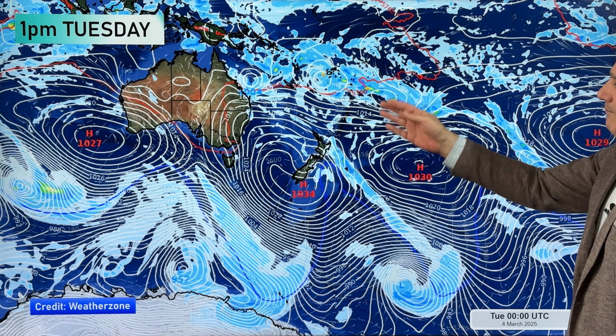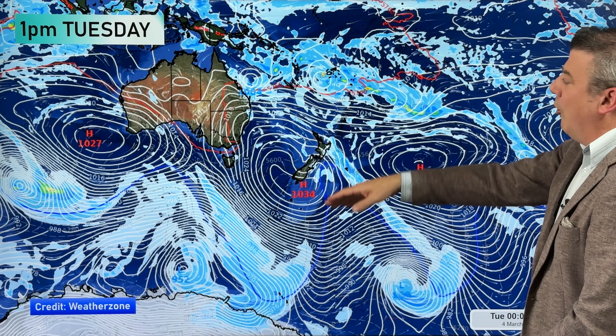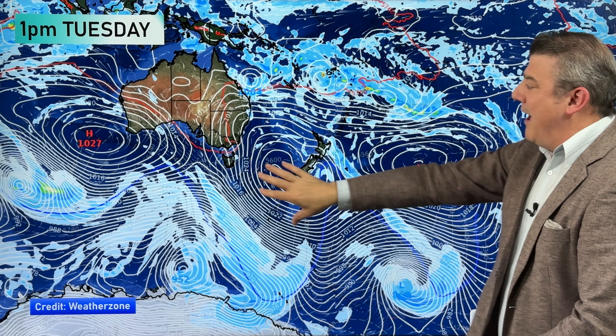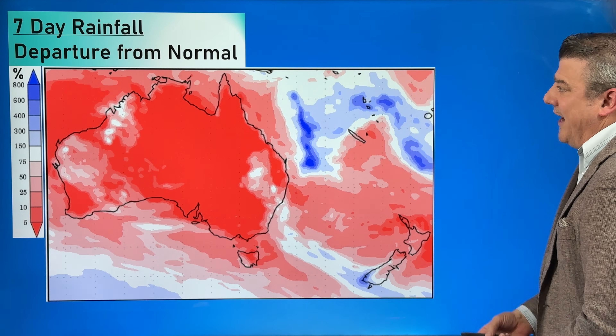On the big picture map for Tuesday, those tropical lows are still up there, but the high pressure belt is really big — it stretches all the way down towards Antarctica and up into the subtropics close to the tropics. That big high pressure belt is stopping these lows from dropping southwards, and there's another big high coming in behind it all.